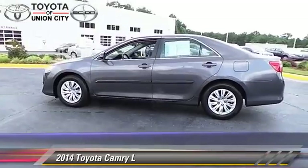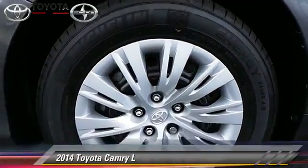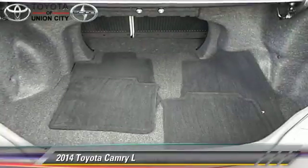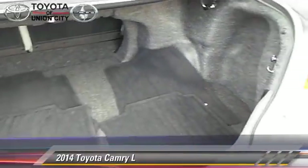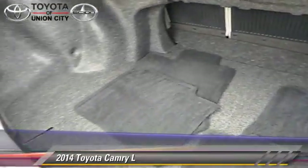This Toyota is well-equipped, featuring power windows, powered door locks, and tilt wheel. Safety features include side airbags, traction control, and ABS.